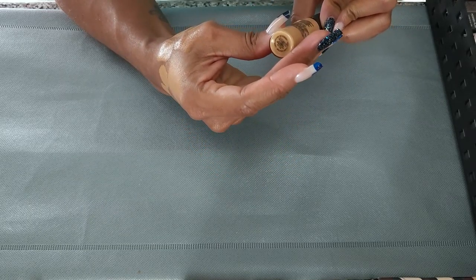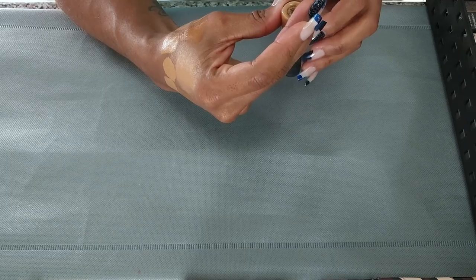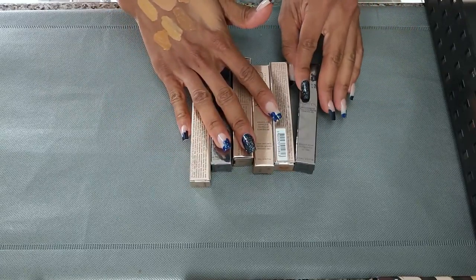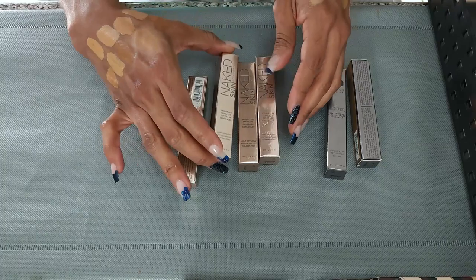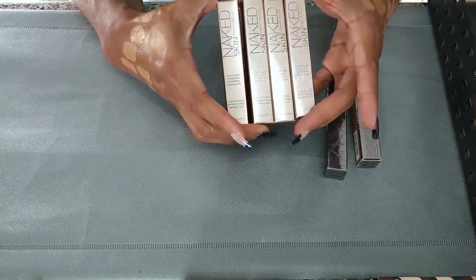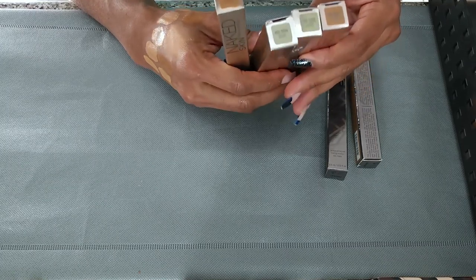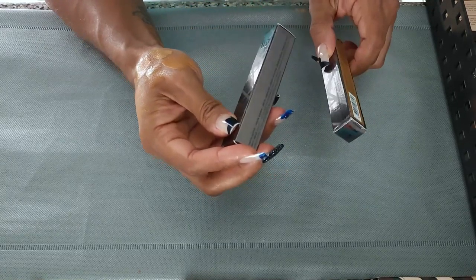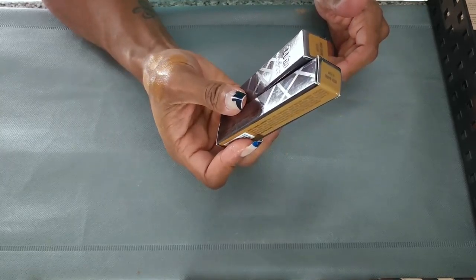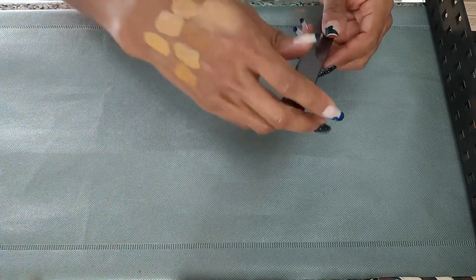MAC Pro Longwear Concealer in NC42 — this is so old. I bought into the hype when I first started makeup. She has to go. This is one of my all-time favorite concealers — Urban Decay Naked Skin in Medium Dark Warm. When this went on sale and I was able to get half off at Ulta, I did. This is in my travel bag. Love this, never fails me. Keeping these. And then I also have the Urban Decay All Nighter in Medium Dark Warm. I don't have one of these open and I don't know how I feel about it. I'm going to take one out to try because I honestly don't know if I need to keep two.